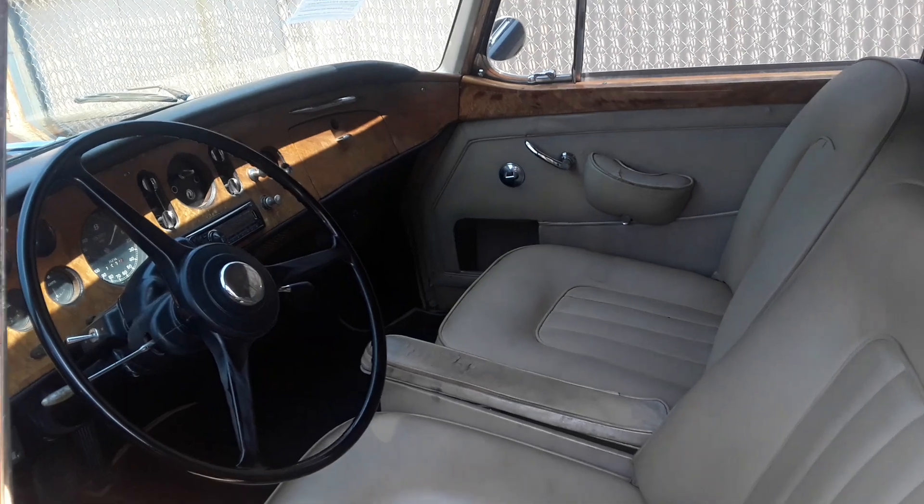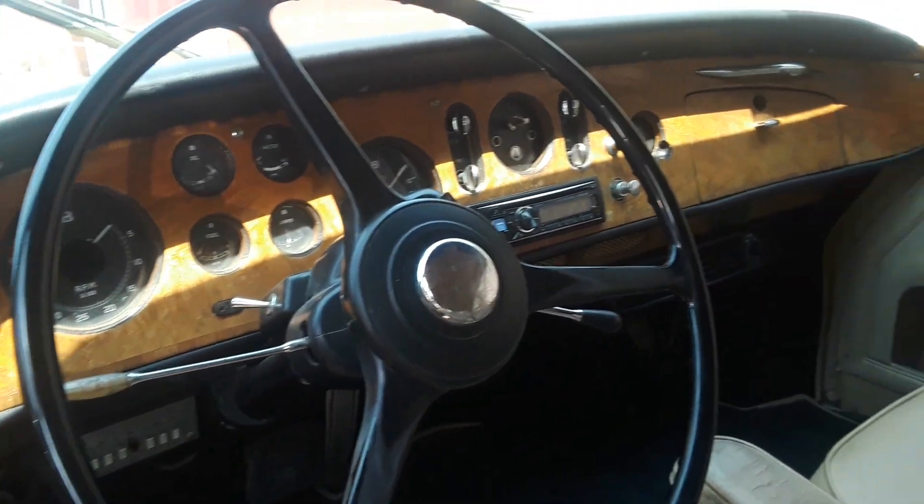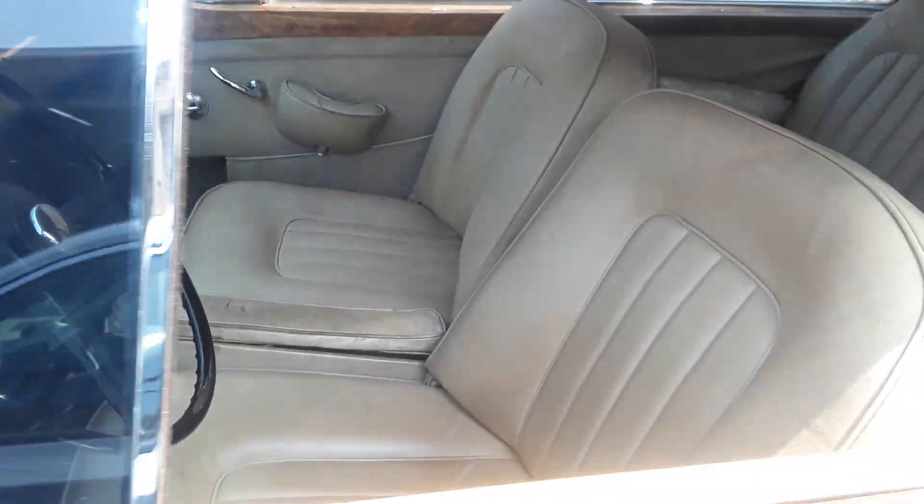Check this interior out. The wooden dash. There's a radio. Lights on the seats. Good shape.